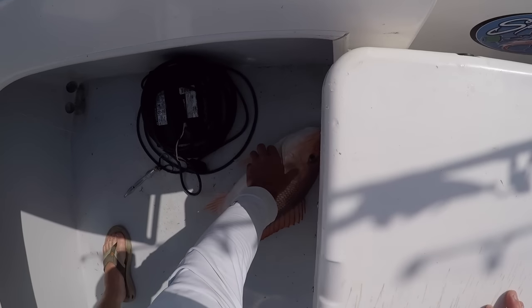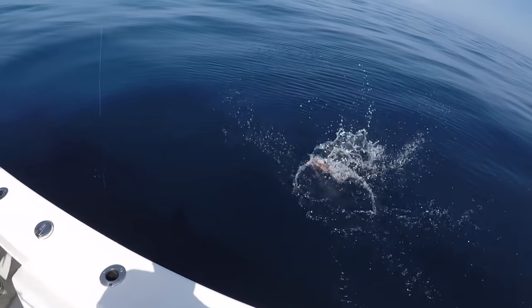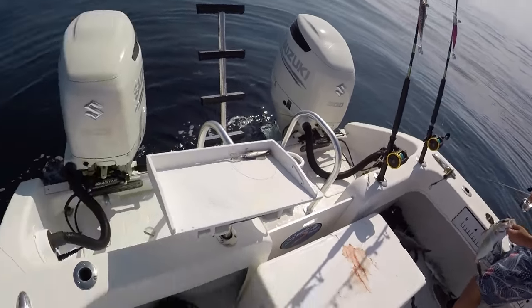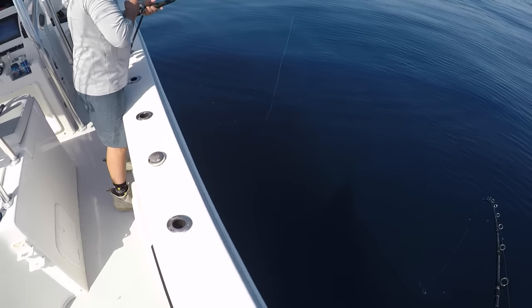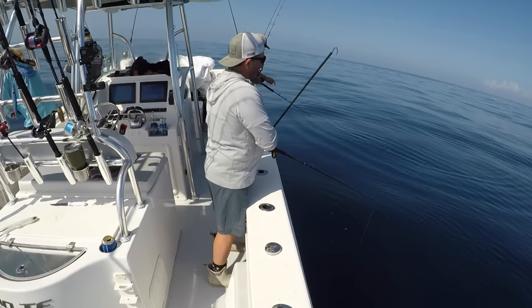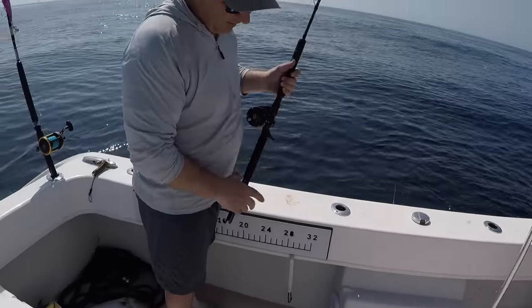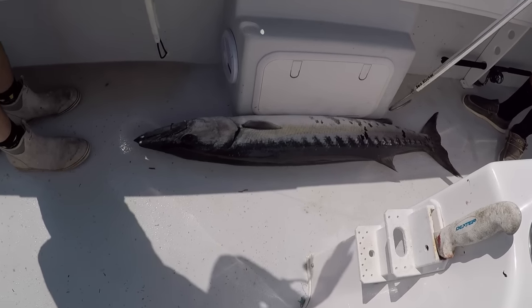Dang, a snapper hit that fast jig! Peace out buddy — we'll come get you in another month. What is that? That's an Almaco? Oh my god, look at that amberjack. Man, we're just gonna be here all day son. If we had a fat live hardtail — it's gonna be deep on bait. Golly! Oh my god, that's bait — that's a huge one. That's a 25-pound cuda at least.